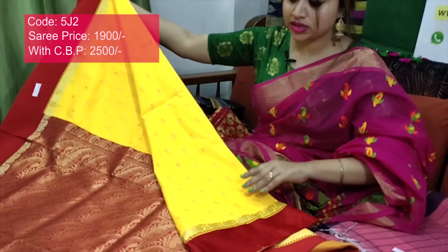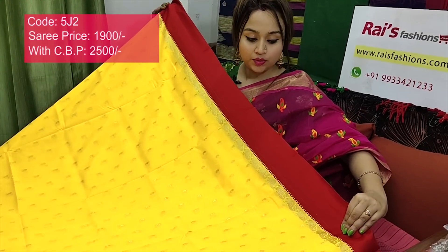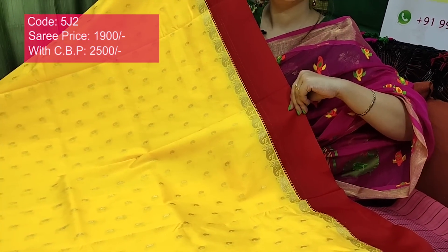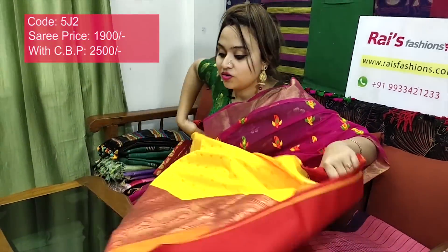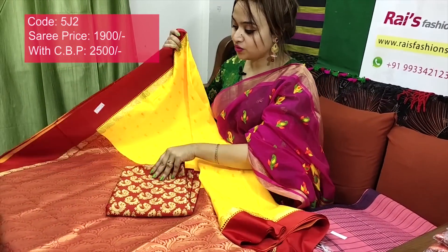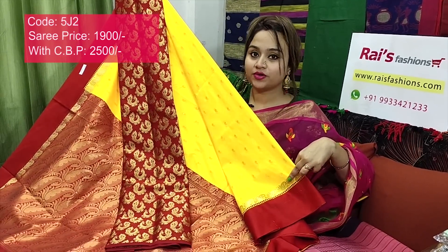Very smart, trendy, gorgeous looks — best for your party wear. Full body part: bright yellow shade with contrast red border and beautiful weaving design on the border part. Very nice, smart, trendy, elegant looks. Very bright. Running blouse piece included. Contrast color border and pallu — pallu also with beautiful weaving design. I will suggest a silk material with heavy weaving work contrast blouse piece. This saree price will be ₹2500 for your smart, trendy, elegant looks — best for party wear.